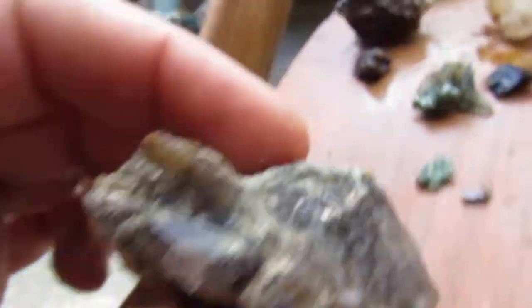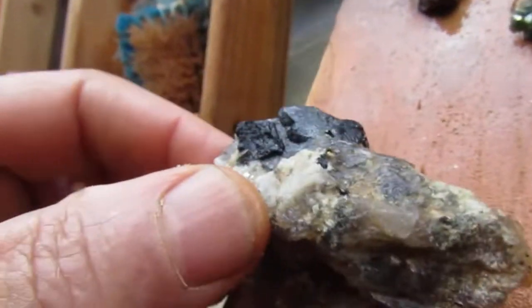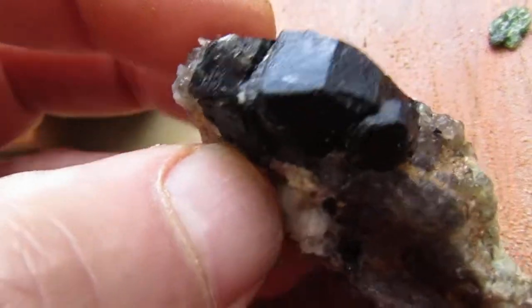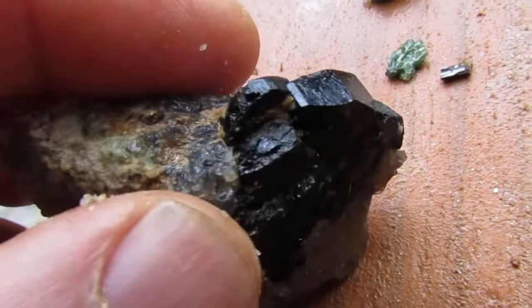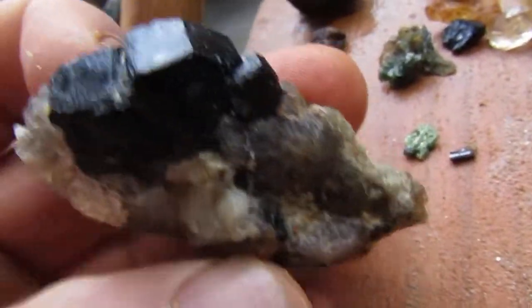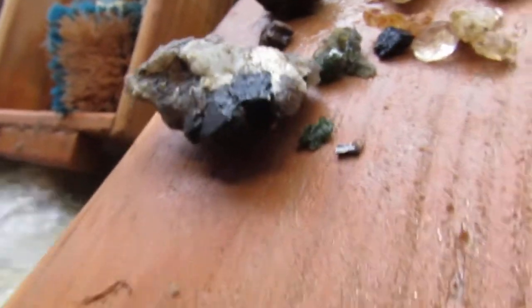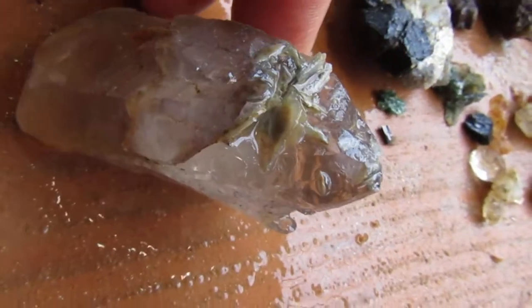We ready for the top three? Here's number three. This is quartz, and in the quartz you have some feldspar, and then you have the black tourmaline — terminated black tourmaline. Number two is this. I'm going to get this all nice and wet. This is the runner-up to number one now — look at these little points here.